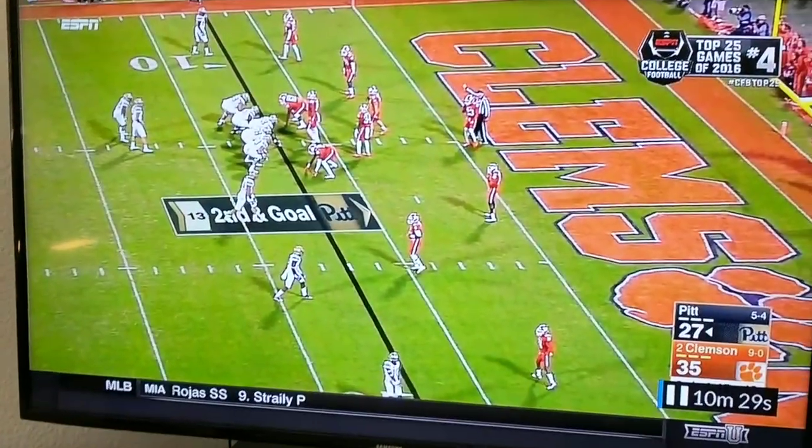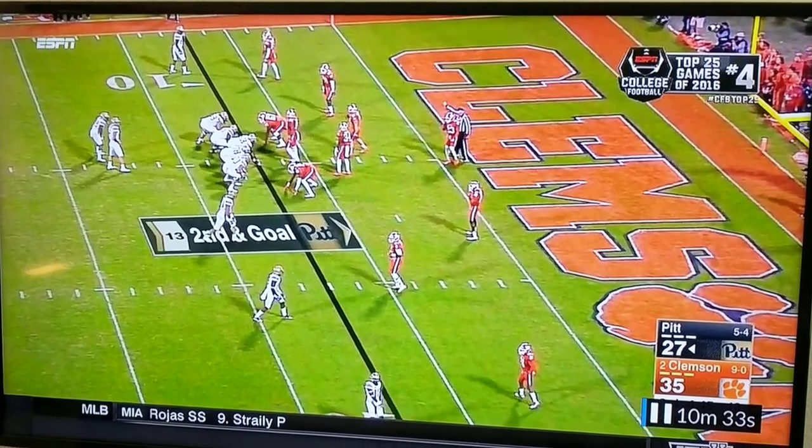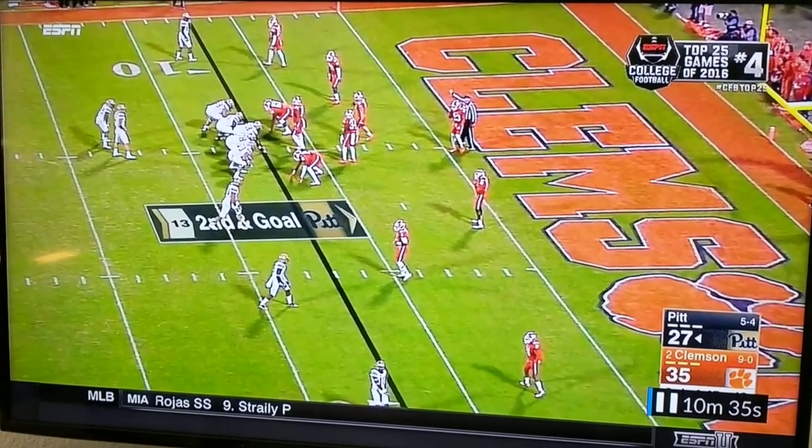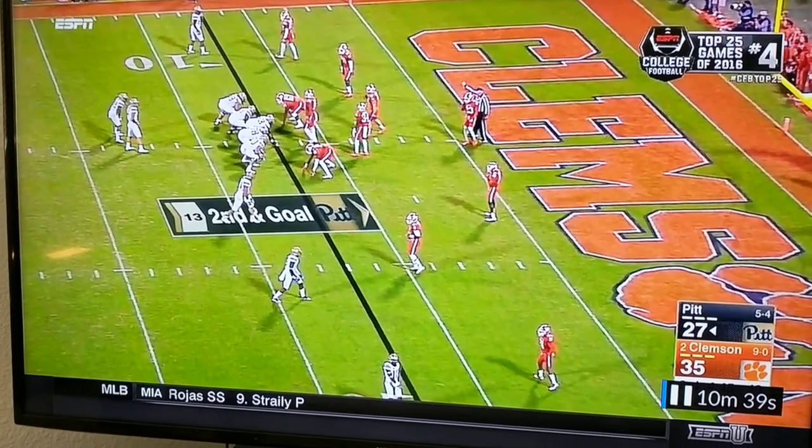Okay guys, real quick, this is going to be University of Pittsburgh, Matt Canada from last season. They're going to come out in a trips right — four wide, three to the right, one left, the short side of the field.